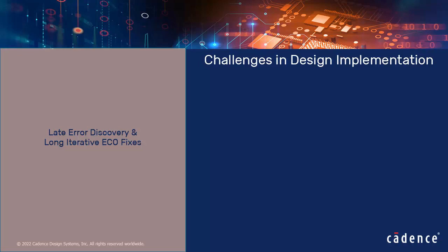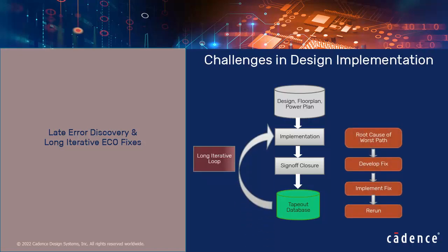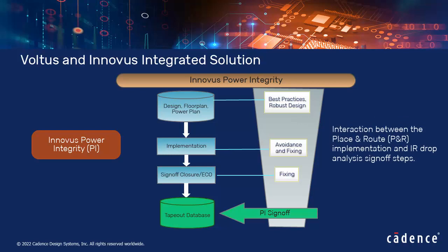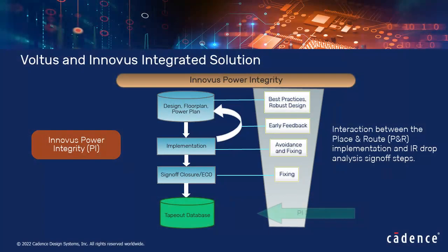Late error discovery and long iterative ECO fixes are a major challenge in traditional design closure, where fixes are done at the sign-off stage with long iterative loops to resolve post-implementation violations. The integration between Cadence Voltus and the Innovus Implementation System provides design engineers with a unique solution called Innovus Power Integrity, also known as IR-Aware Full Flow. It enables interaction between place-and-route implementation and IR drop analysis sign-off steps, pulling potential power sign-off issues ahead into the design implementation stage, allowing early feedback and avoiding costly design fixes at sign-off.